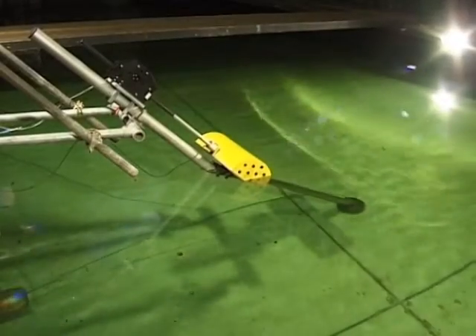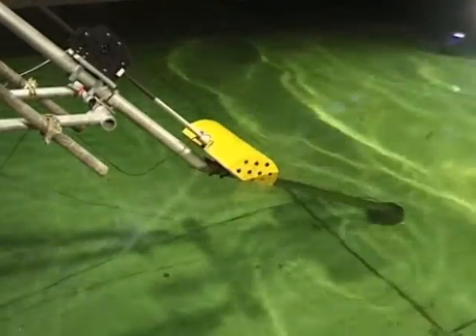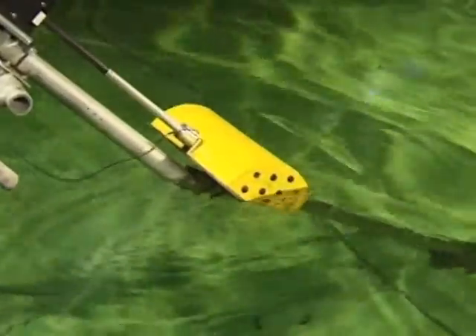Chiopo tested his device in three-dimensional waves like these, as well as in regular long-crested waves. He also used the dynamometer to drive the model in still water to obtain the underlying parameters of his device, the hydrodynamic characteristics.